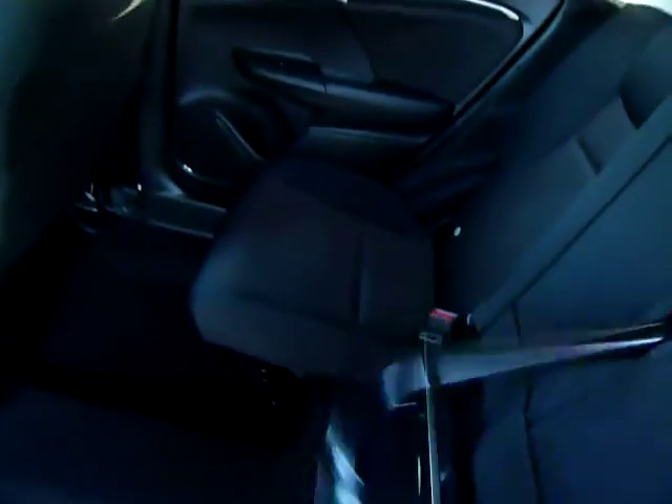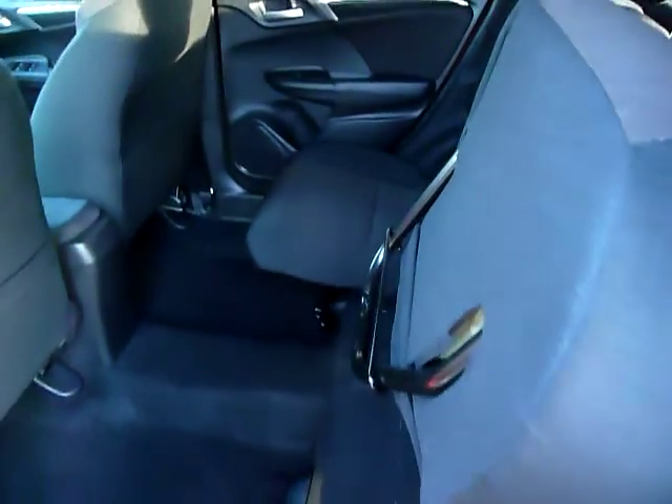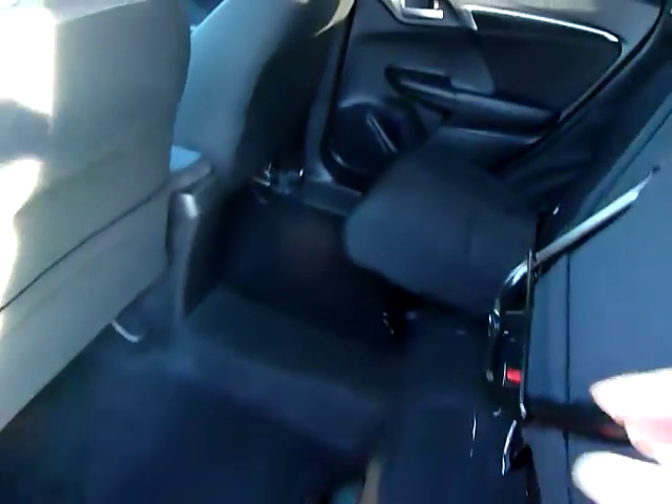It also benefits from Honda Magic seats — we just lift it up, put the bar down, the seat remains, and you've got floor-to-ceiling load space. So when you go to the garden centre you can buy those plants and you know where to put them.